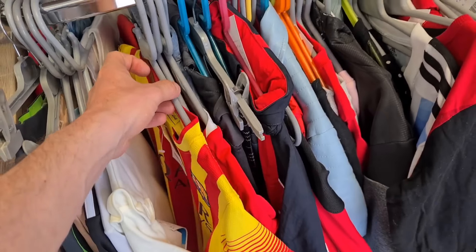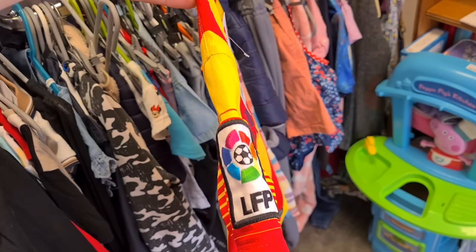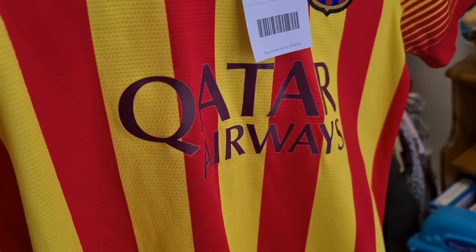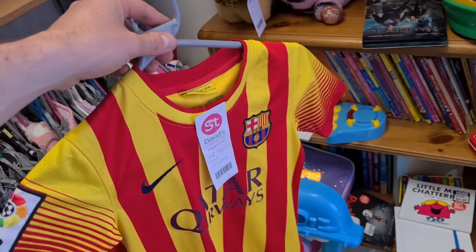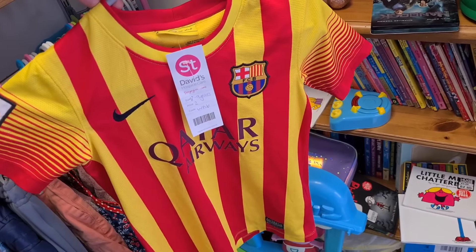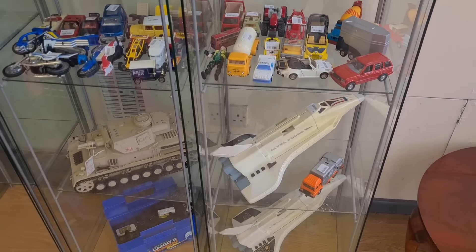Sweet little kiddies Barcelona shirt - two quid. A league of badges on the arms, printing is pretty decent as well. Can't see any cracking. What I'm thinking is I can bundle this in with my son's home Barcelona shirt and sell them as a pair. Two quid - got to be doing that.